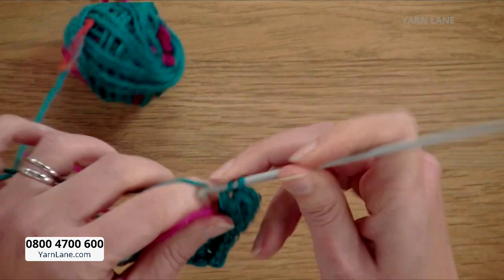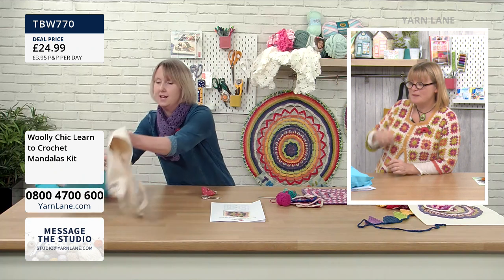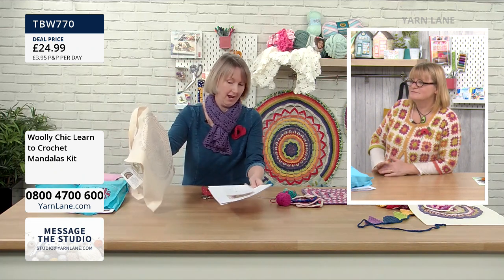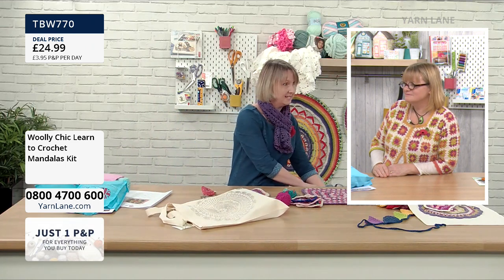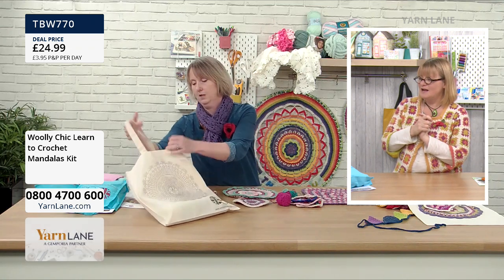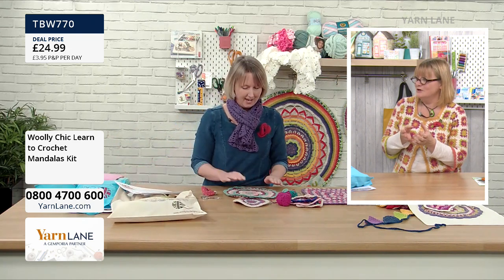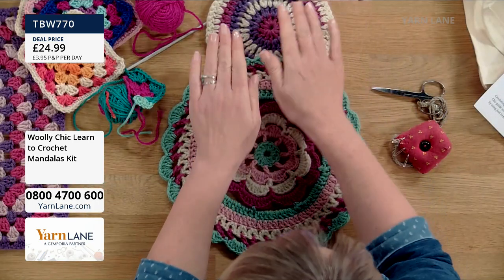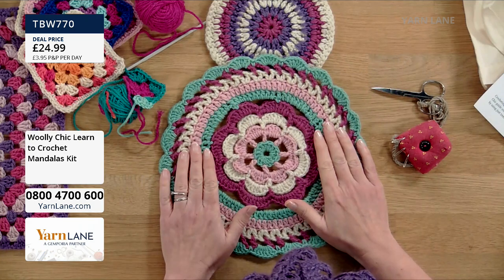So with the mandala kit — is the technique similar? The great thing about mandalas is, if you can do a granny square, you can do a mandala. In fact, it's even easier than a granny square because there are no corners. You start in the middle and work in a circle. The wool included in the mandala kit is actually from my cousin's sheep — it looks so thick and luxurious.